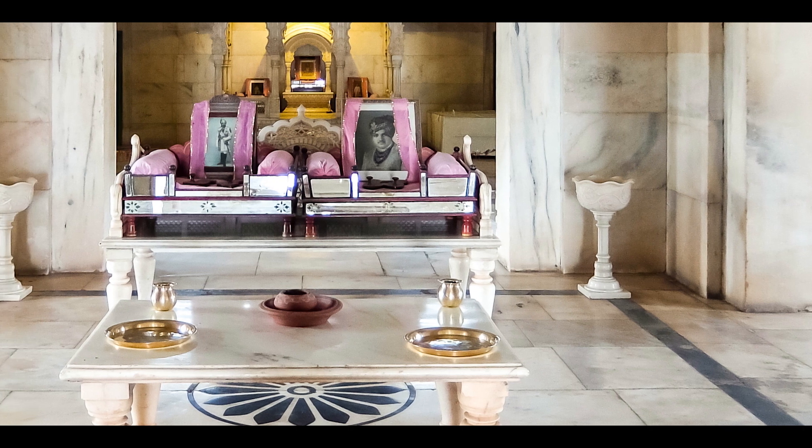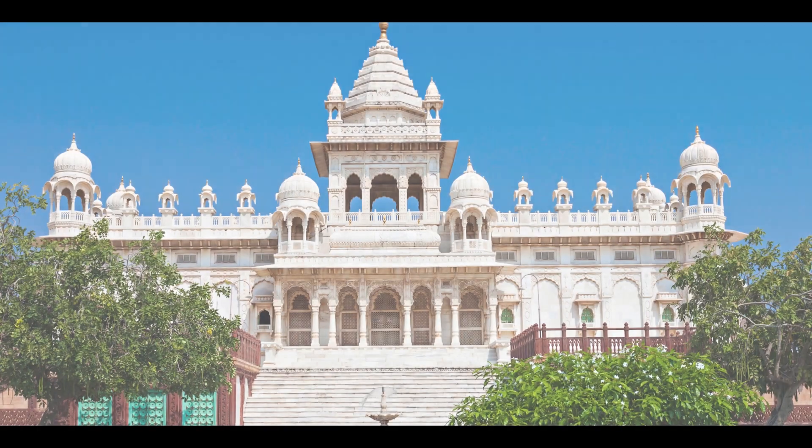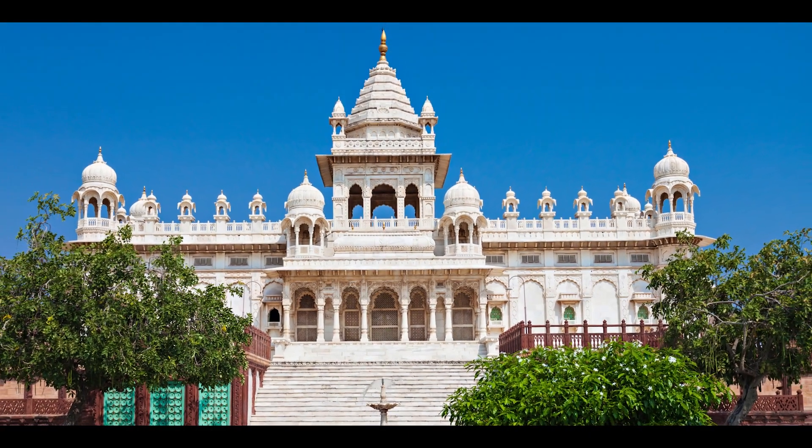Inside the monument there are paintings and photos of deceased rulers. The main hall is adorned with detailed depictions of gods, goddesses, and other figures.